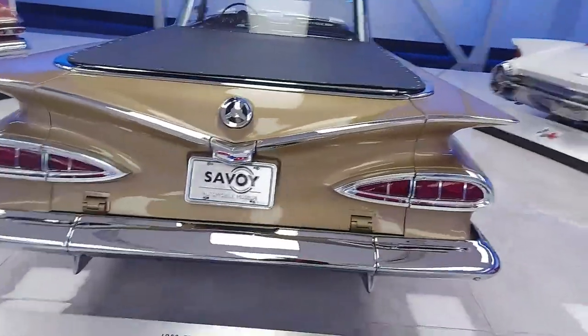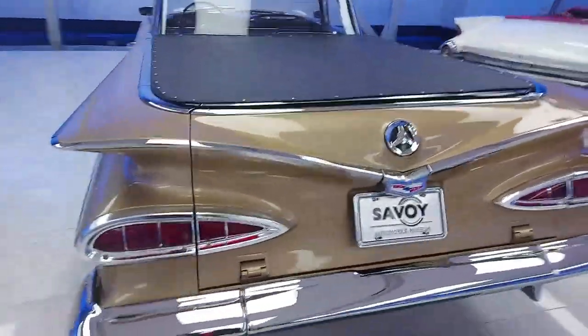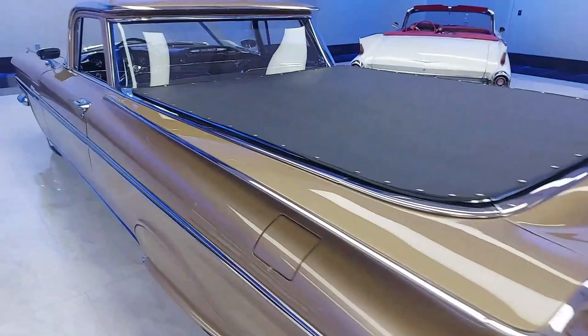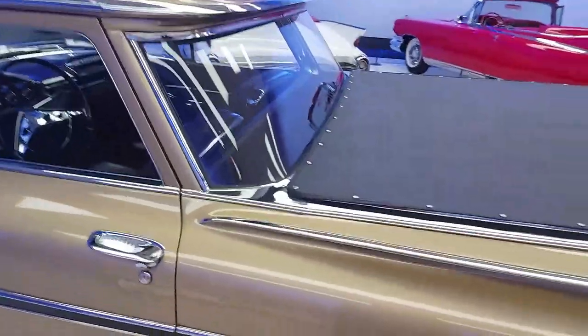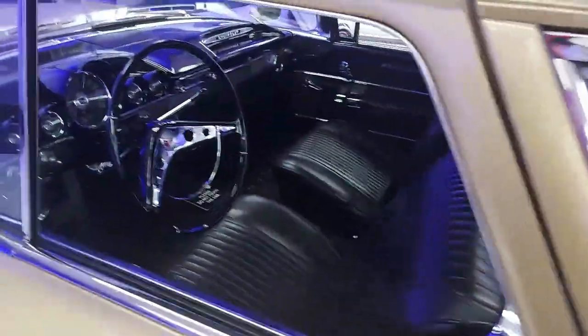Here's a Chevrolet El Camino from 1959 — one of only two vehicles of this type that survive — with a big black interior.